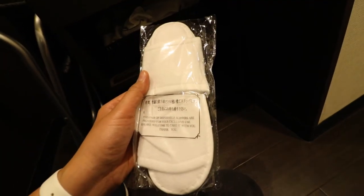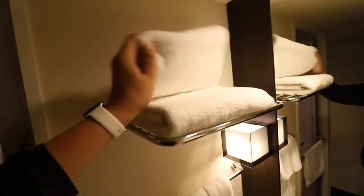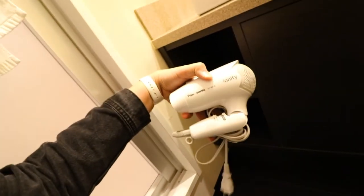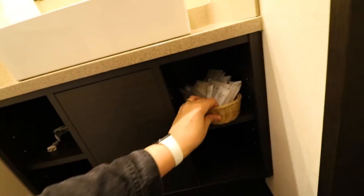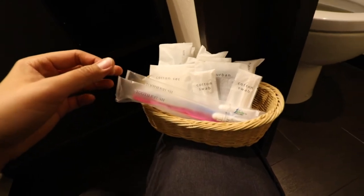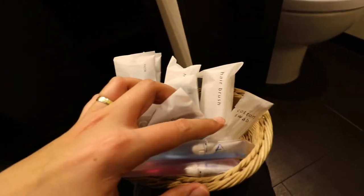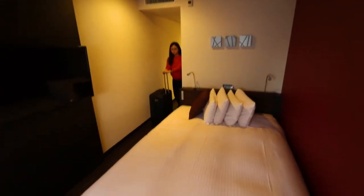If you're going to take a bath, they have bath amenities. There are slippers — disposable ones. They have towels, face towels, foam soap, and a Panasonic hair dryer. Also free toothbrush, cotton swab set, hair turban, hairbrush — wow — and a razor as well.